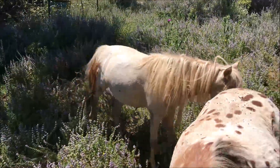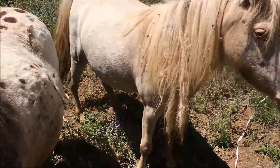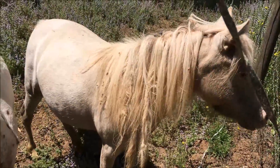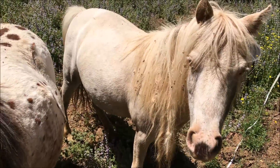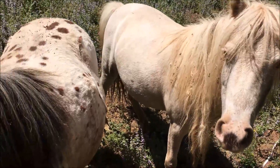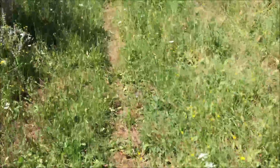Hey, Cheyenne. What are you doing there, Cheyenne? Looks like we need to brush out your mane. Let's go up here and see how Penny's doing.